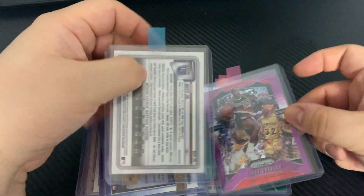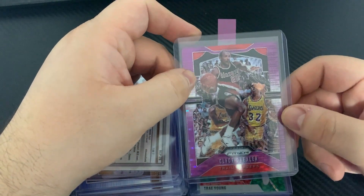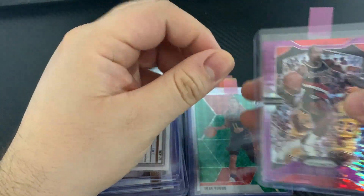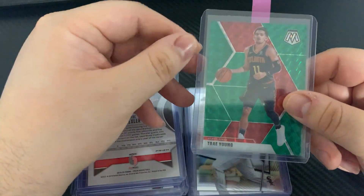So doing three Tatis and then one Bobby Witt, and then we're gonna go into a little bit of basketball. Clyde Drexler — this is a 2019 Prizm numbered out of 35. Trey Young Mosaic green.